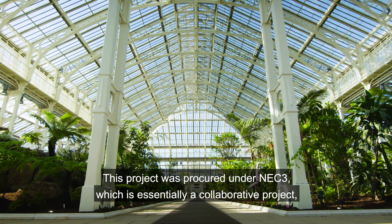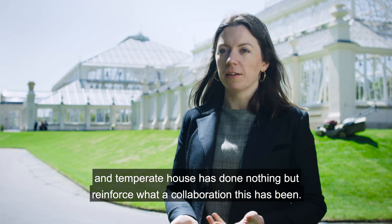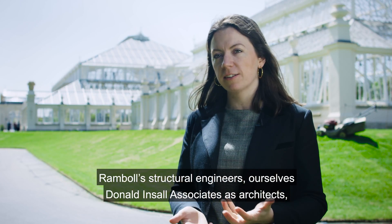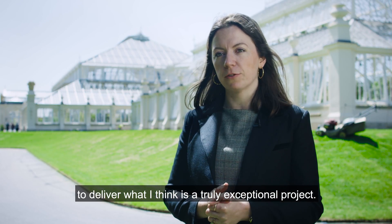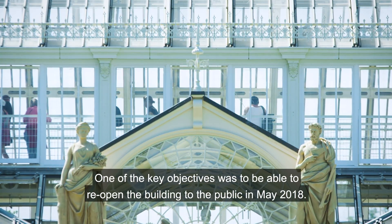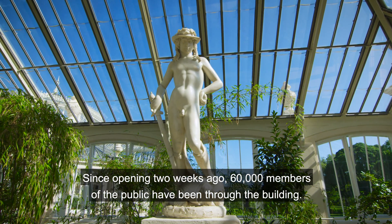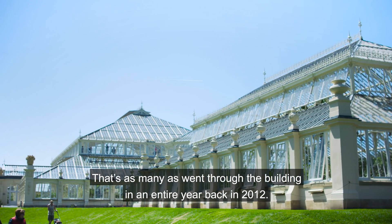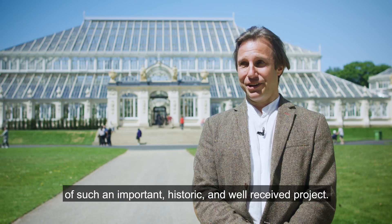This project was procured under NEC3, which is essentially a collaborative contract. Temperate House has done nothing but reinforce what a collaboration this has been. Ramboll's structural engineers, ourselves, Donald Insull Associates as architects, and the contractor ISG have all pulled together to deliver what I think is a truly exceptional project. One of the key objectives was to reopen the building to the public in May 2018. Since opening two weeks ago, 60,000 members of the public have been through the building — that's as many as went through the building in an entire year back in 2012. We at Ramboll, and I personally, am proud to be part of such an important, historic, and well-received project.